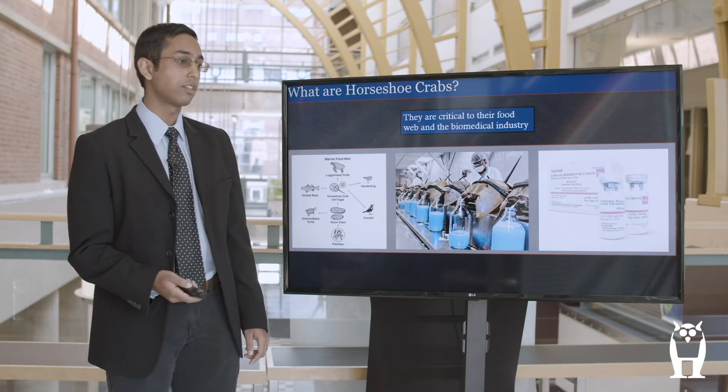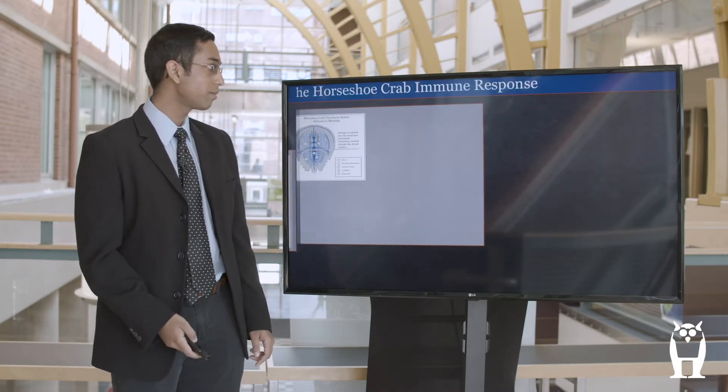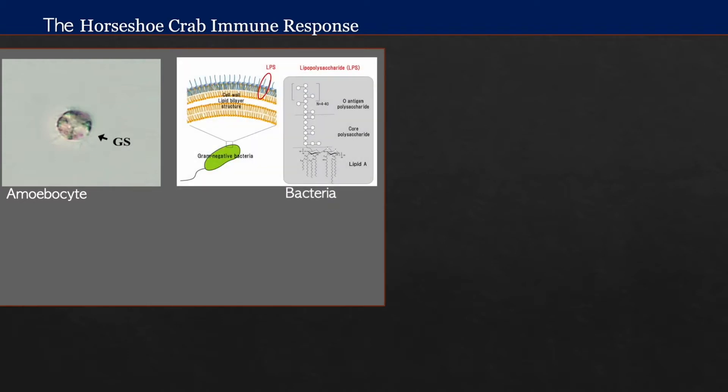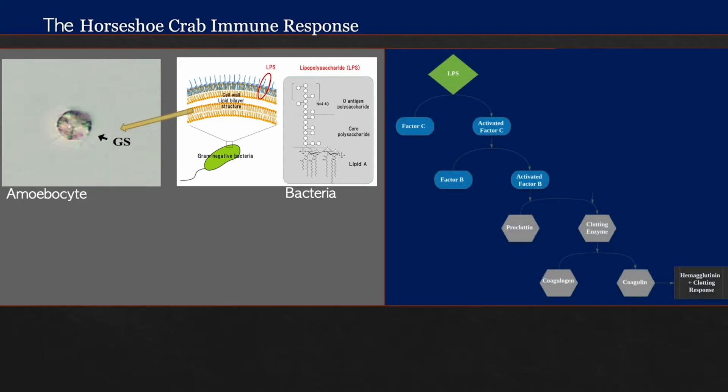So now I'll dive into the immune response behind this sterility test. The immune response begins in the horseshoe crab's blood, specifically the cells called amebocytes, which contain the clotting factors that I'm investigating. These clotting factors are especially sensitive to a compound contained in the cell walls of gram-negative bacteria called lipopolysaccharides, or LPS. When this LPS enters the bloodstream, it triggers a whole protein cascade — with the big player being clotting factor C, which is sensitive to that LPS — eventually resulting in a clotting response that creates a sticky situation for all the bacteria involved.